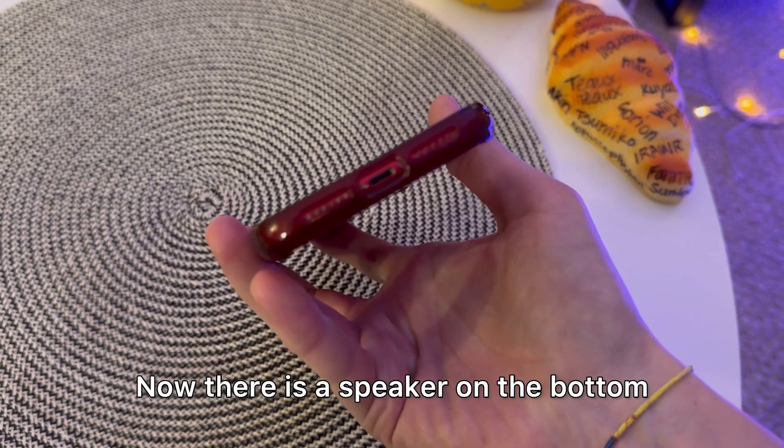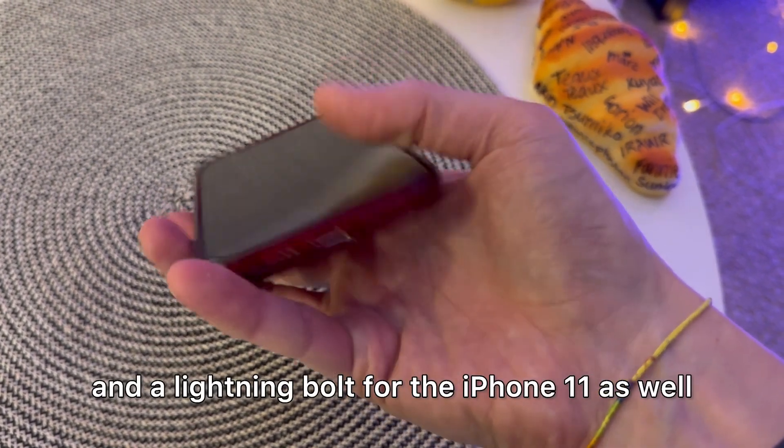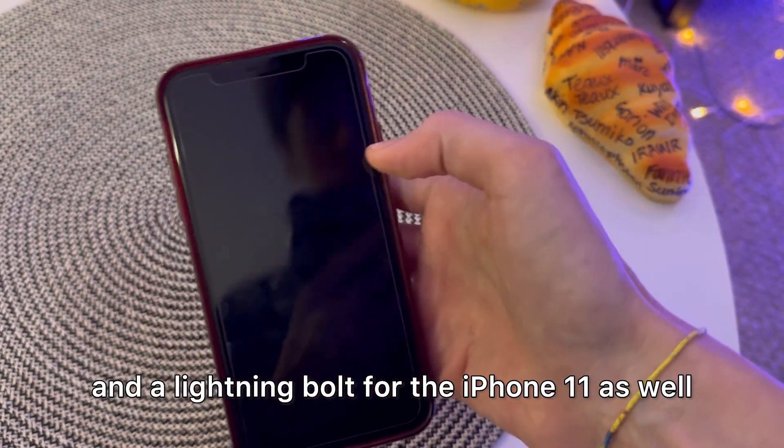There is a speaker on the bottom and a lightning port for the iPhone 11 as well.